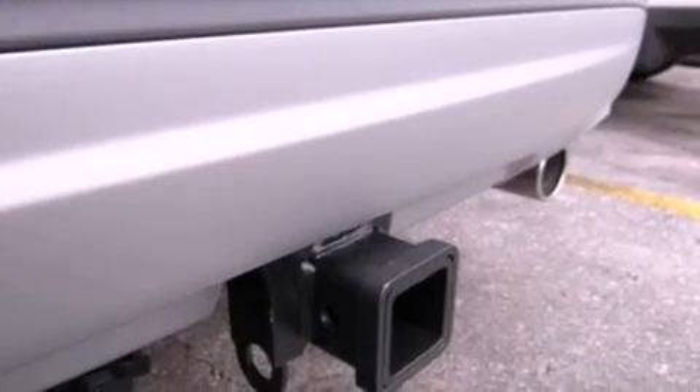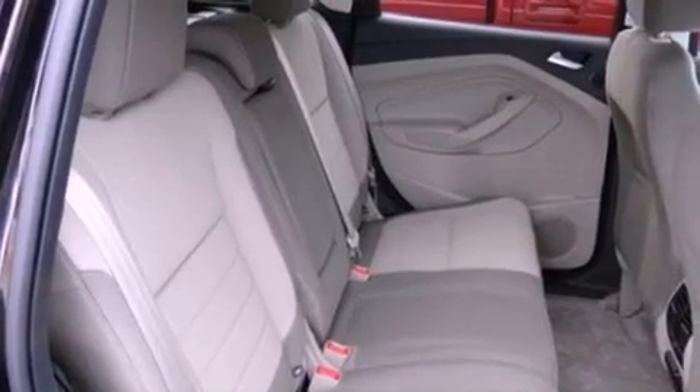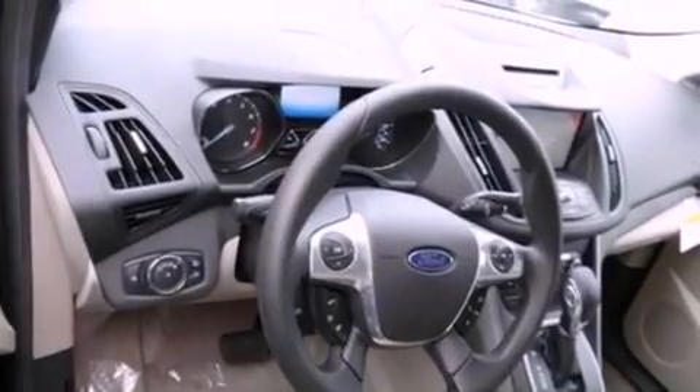The following features are also included: air conditioning, cruise control, full power accessories, a six-speaker audio system, a four-wheel independent suspension, privacy glass, front fog lights, dusk-sensing headlights, an anti-lock braking system, and a rear spoiler.